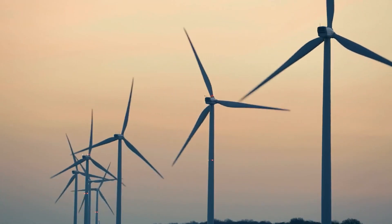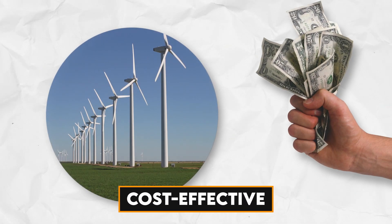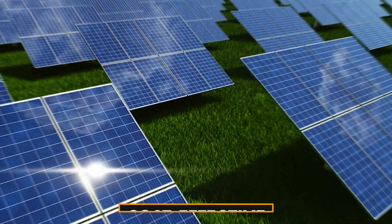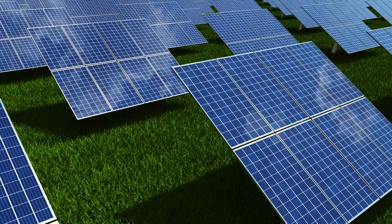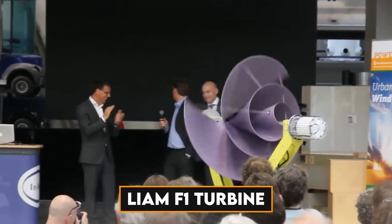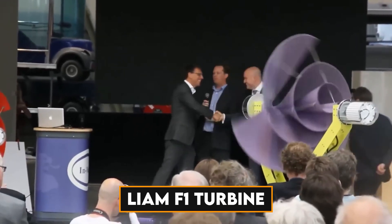In the modern world, little wind turbines are fashionable. They are a cost-effective and efficient method for generating electricity in homes. In comparison to other renewable energy sources, a lot of turbines are developing more quickly. The Liam F1 turbine is at the forefront of all of these.